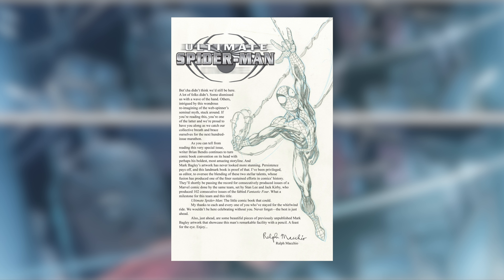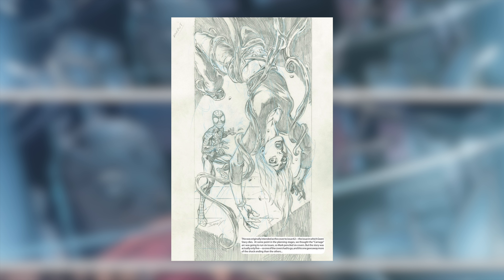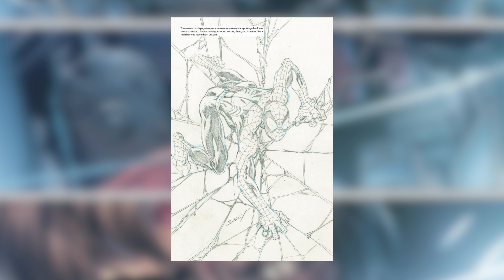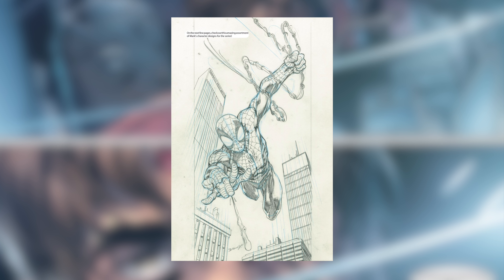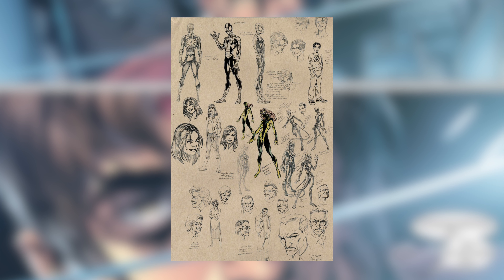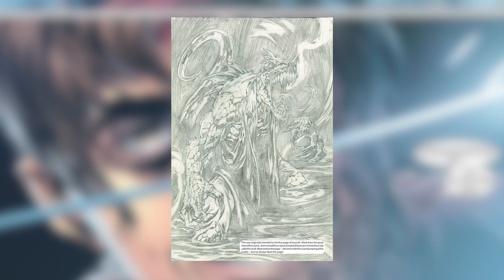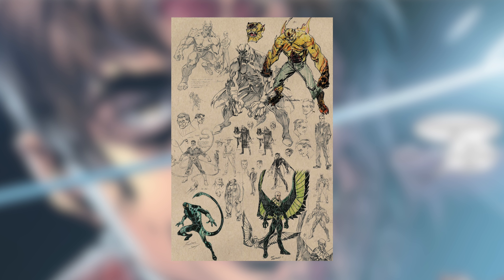Before we end this issue — since this is issue 100 of the Ultimate Spider-Man series, there are actually some concept drawings from Mark Bagley throughout the entire series of certain characters. As you can see on screen, we've got the Kingpin, Iron Fist, Spider-Man, Peter Parker, Gwen Stacy, Kitty Pryde and her costume — it's all so awesome. I think it's really interesting how they actually included this in the comic at the very end. This is issue 100 and I hope you guys enjoyed it.